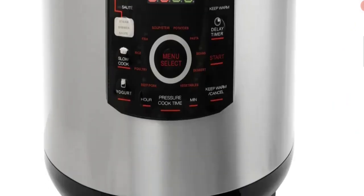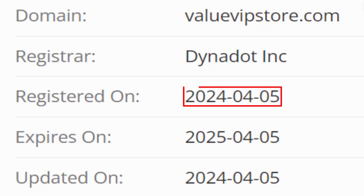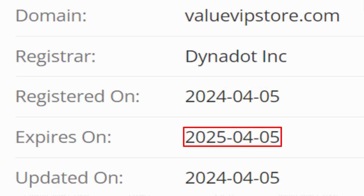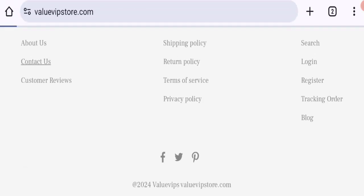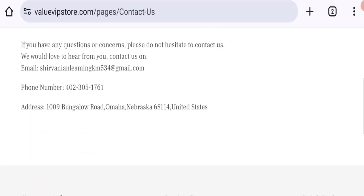The domain name was created on the 5th of April 2024 and will expire on the 5th of April 2025, so this is a very new site. Now talking about contact details — clicking here to the contact page, as you can see they mention an email address, phone number, and company address. However, the email address does not match the domain name, which is not a good sign.